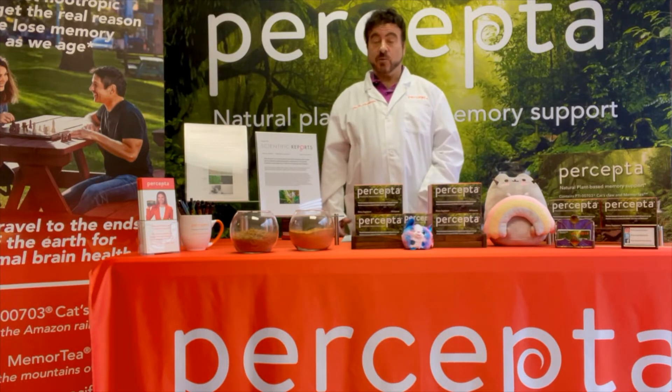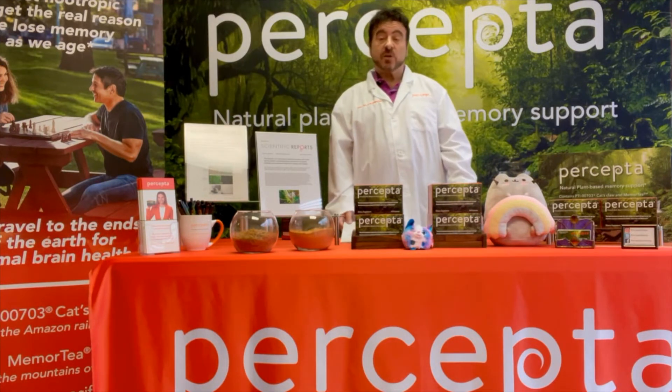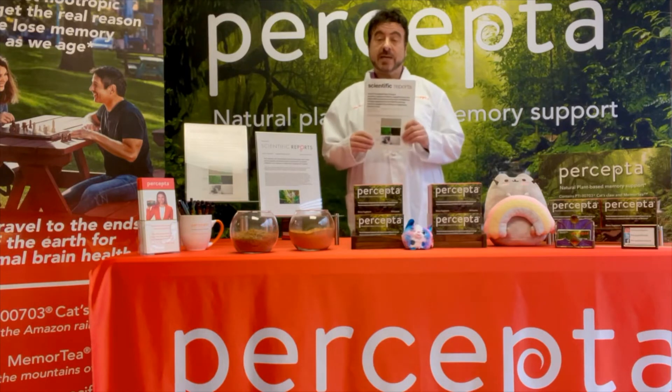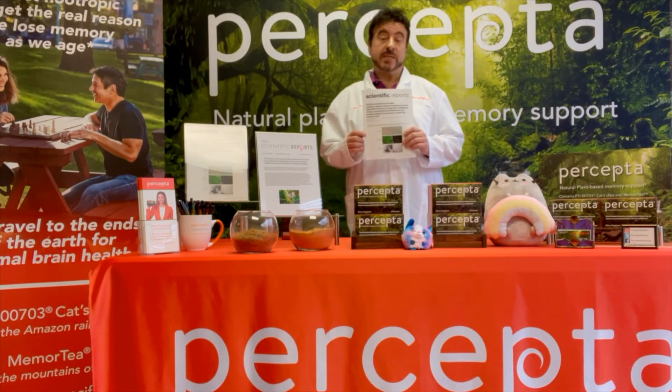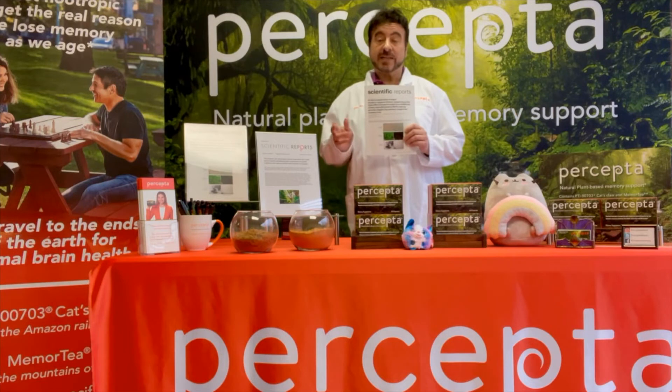Can I get cat's claw from anywhere else? And the answer is no. We actually compared PTI-703 cat's claw — that's the cat's claw that's exclusive to us and that we get from Peru, from the Peruvian rainforest. It's a woody vine that grows. We take the bark, and it's been used for the immune system. We found it gets into the brain and actually reduces brain plaques and tangles.